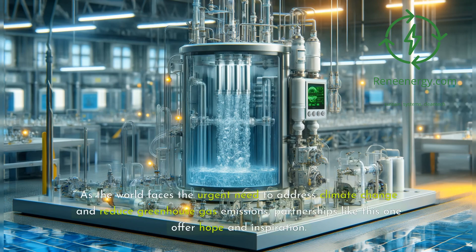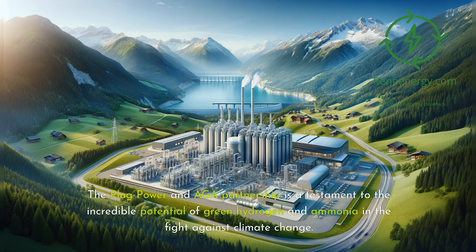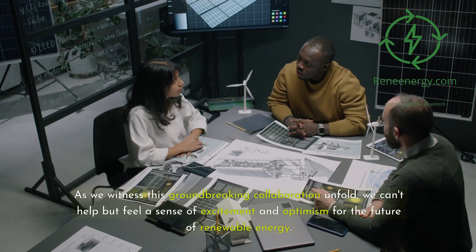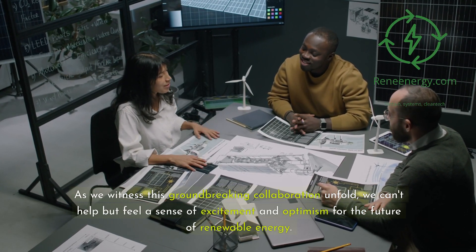As the world faces the urgent need to address climate change and reduce greenhouse gas emissions, partnerships like this one offer hope and inspiration. They remind us that by harnessing the power of human ingenuity and collaboration, we can overcome even the most daunting challenges. The Plug Power and AGA partnership is a testament to the incredible potential of green hydrogen and ammonia in the fight against climate change. As we witness this groundbreaking collaboration unfold, we can't help but feel a sense of excitement and optimism for the future of renewable energy.